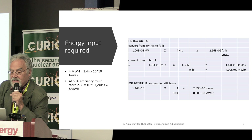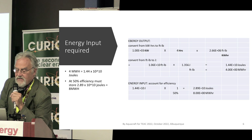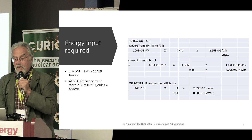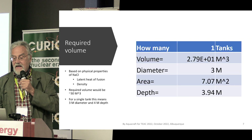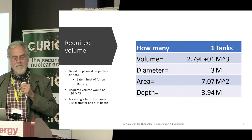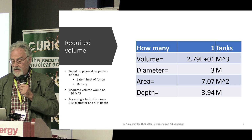We went through the calculations to figure out how many joules of energy you'd need to store. Assuming a 50% efficiency factor, in order to get 8 megawatt hours out you'd need that 30 cubic meters of salt. A 3-meter diameter tank with a depth of 4 meters is a manageable size — enough to hold the salt you need.